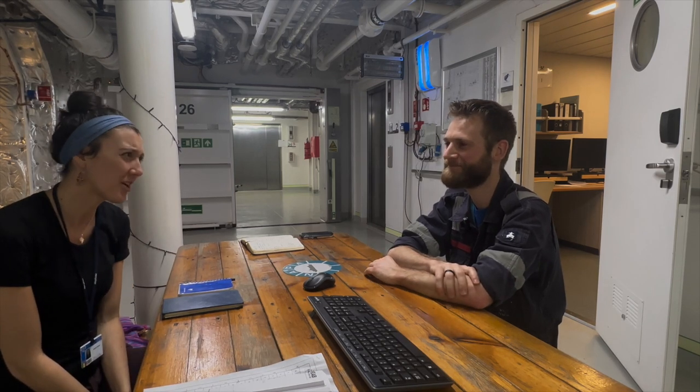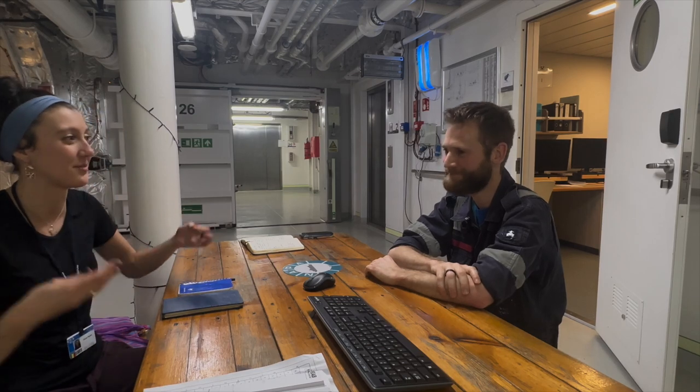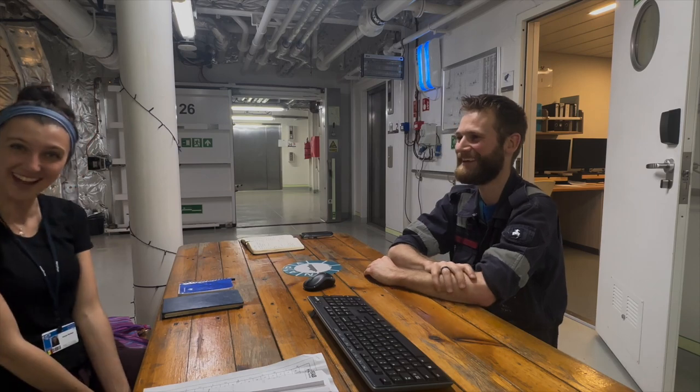You and Sylvia have done such a great job creating a home here and helping this organization. Thank you for all you've done to make this ship a better place and a more functioning place. Thank you. That's it.